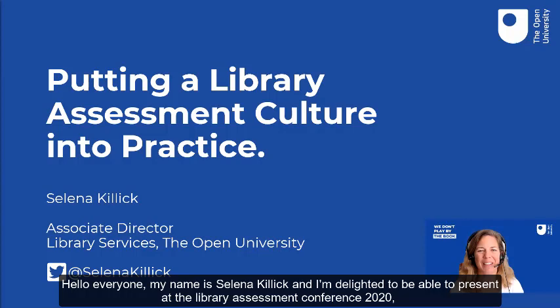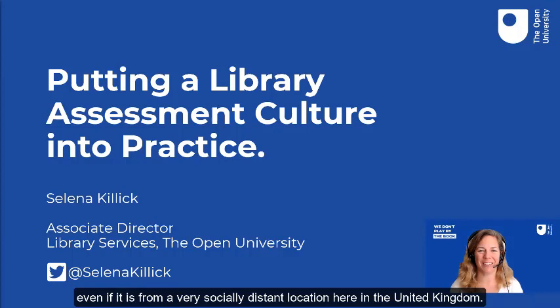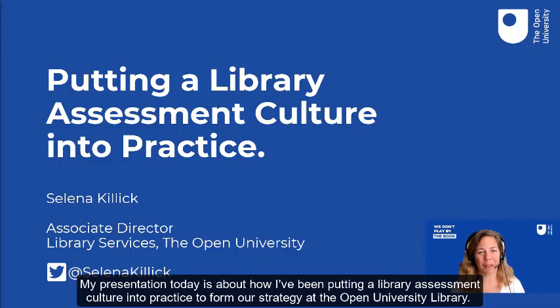Hello everyone, my name is Selina Killock and I'm delighted to be able to present today at the Library Assessment Conference 2020, even if it is from a very socially distanced location here in the United Kingdom. My presentation today is about how I've been putting a library assessment culture into practice to form our strategy at the Open University Library.